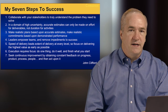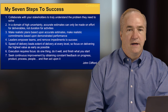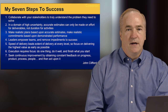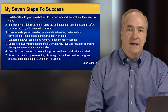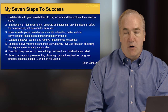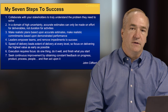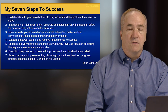We'll delve into these in more detail in later seminars. Step one: collaborate with your stakeholders to truly understand the problem they need to solve. If you don't do the right thing and effectively solve the customer's problem, nothing else matters. Step two: in a domain of high uncertainty like software development, you can't accurately estimate tasks or activities — you can only accurately estimate effort on deliverables. We don't know all the things that have to be done up front, so even if I don't know all the activities, I know the deliverables I have to produce.